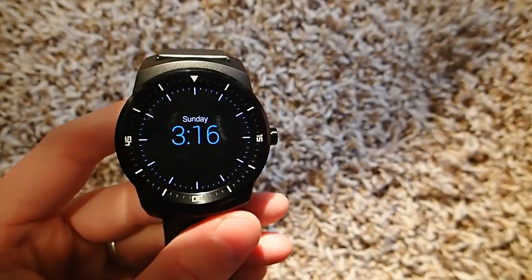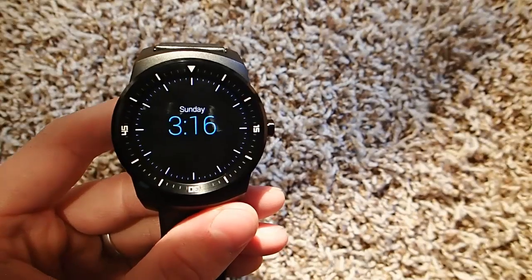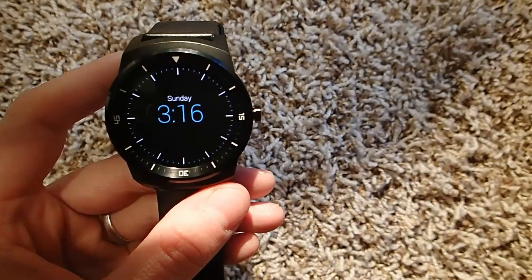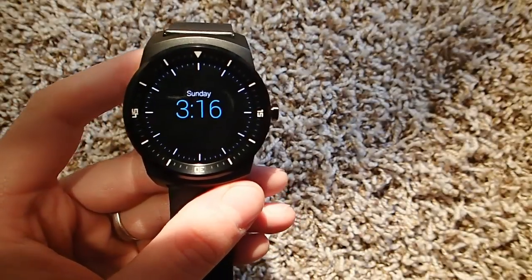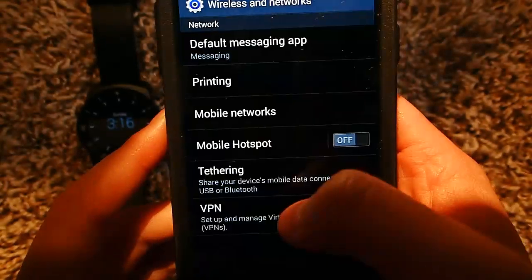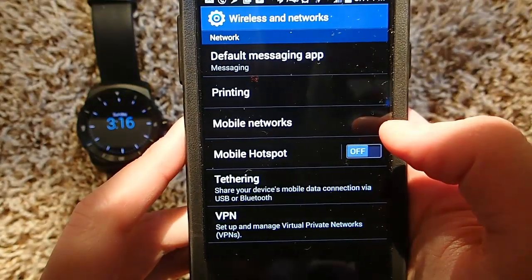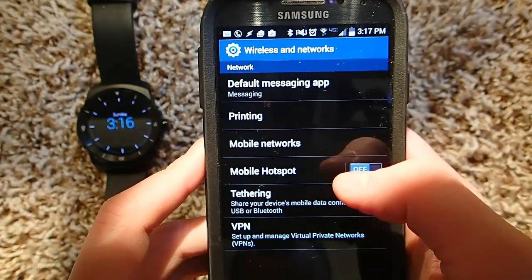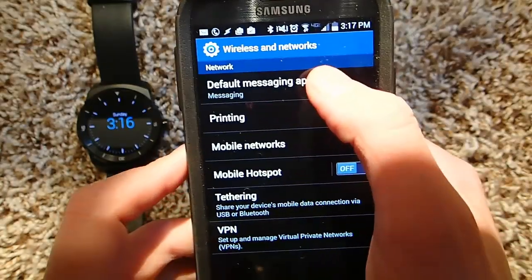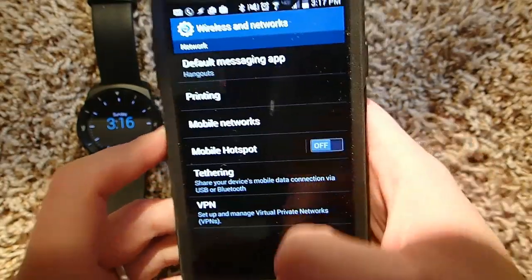By default on my phone I was using the Samsung messaging app, but apparently that doesn't play very nicely with Android Wear. So what I did instead is I have gone to Google Hangouts as my default SMS messenger. You go into settings, wireless network, and then you select default messaging app up at the top, and I changed it to Hangouts.